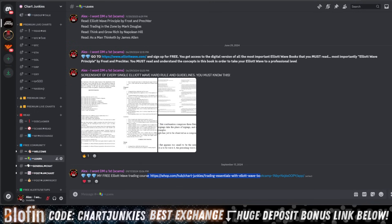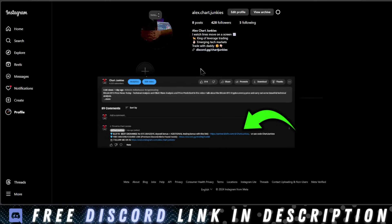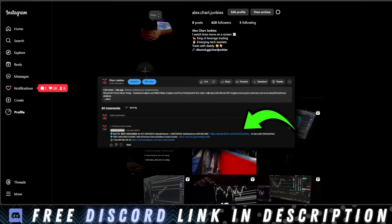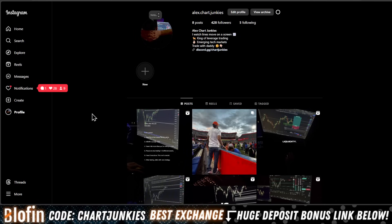There's a learn section in the Discord with my boot camp, my Elliott Wave course, and how I trade — all right there for free. It's all pinned in the first comment below. Also, follow me on Instagram: alex.junkies, also pinned in the first comment. I post my life, trading motivation — drop a follow if you want.